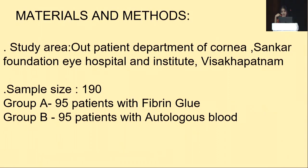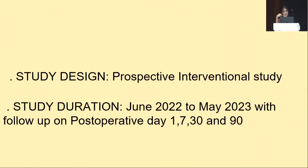This study was conducted in the Department of Ophthalmology, Shankar Foundation Eye Hospital and Institute, Visakhapatnam, with a study population of 190 patients divided into two groups: Group A with 95 patients using fibrin glue, and Group B with 95 patients using autologous blood. It is a prospective interventional study conducted from June 2022 to May 2023, with patients followed up on postoperative day 1, 7, 30, and 90.